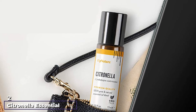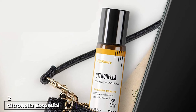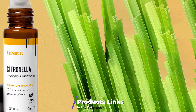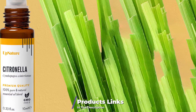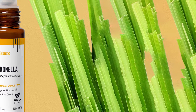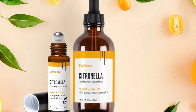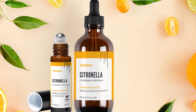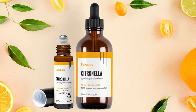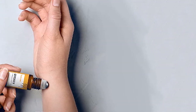Moving on to number two: Citronella Essential Oil Roll-On by UpNature. Anyone who's used essential oils is probably guilty of putting them directly on the skin without diluting them — it's a hassle when you're in a hurry. Well, this roll-on puts an end to that. It's pre-diluted with MCT oil and ready to use, with no additional dilution needed. MCT oil is similar to coconut oil but has a higher concentration of medium-chain triglycerides, and its molecular structure absorbs more quickly into the skin.